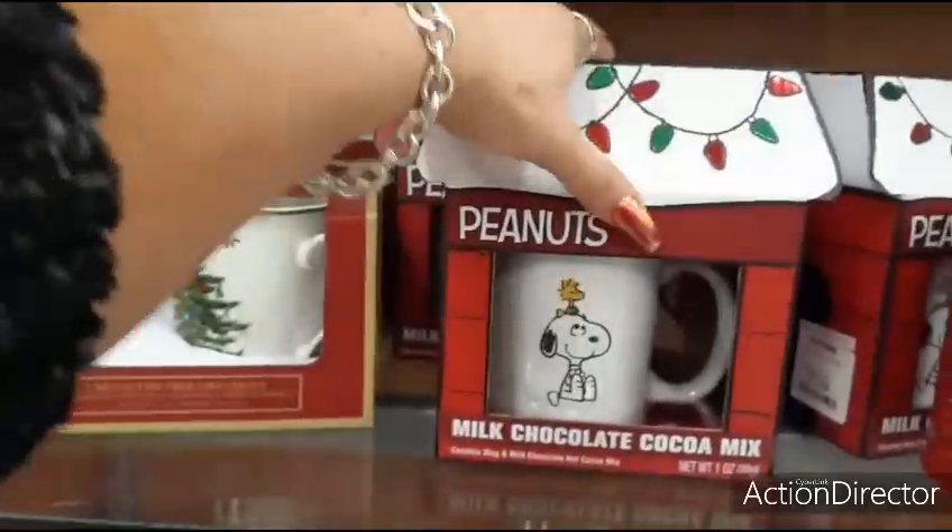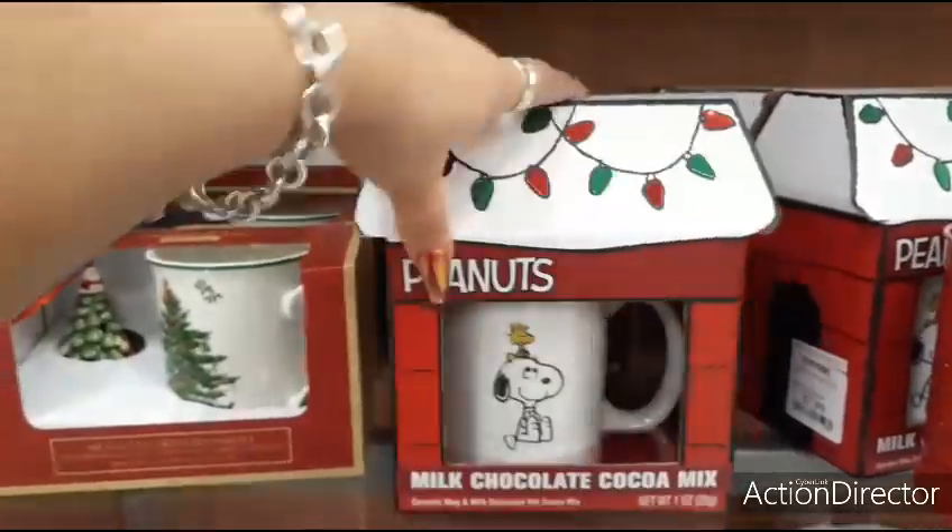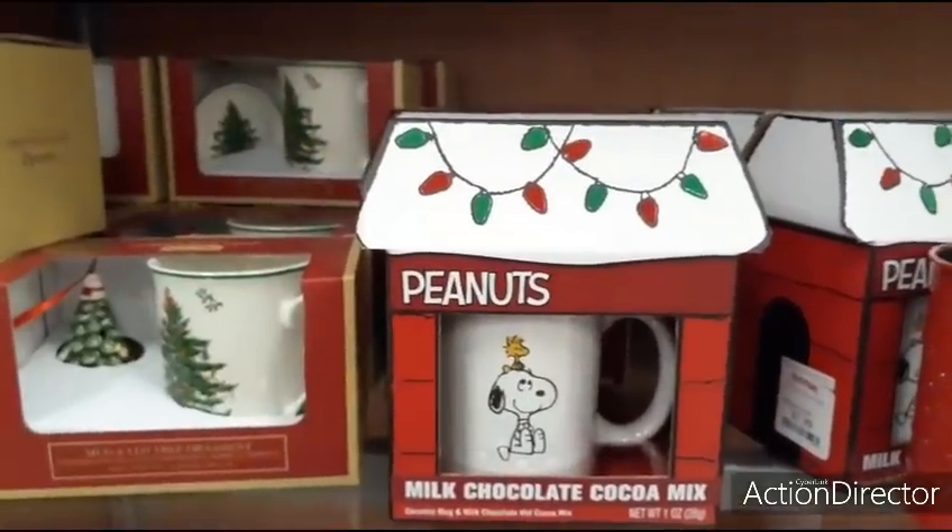And if you're a Peanuts fan, here you have a milk chocolate and cocoa mix. The packaging is cute — $7.99. Again, a gift for under $10. That's pretty cool.